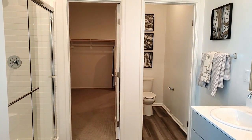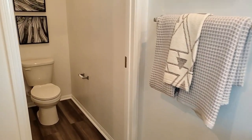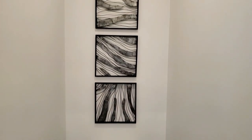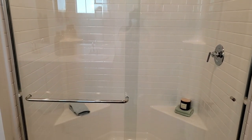The en suite master bathroom is beautiful as well. It has dual sinks with chrome faucets, a mirror, and cabinets with concealed hinges. It has a private water closet with a toilet and an exhaust fan, and also a large shower with chrome fixtures and clear glass.